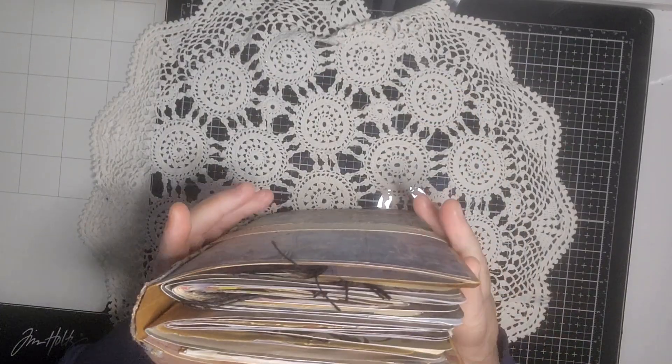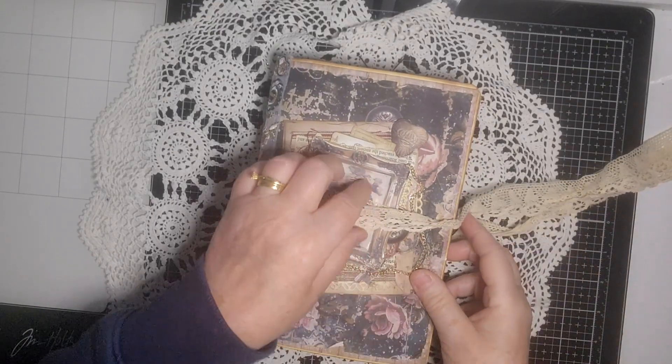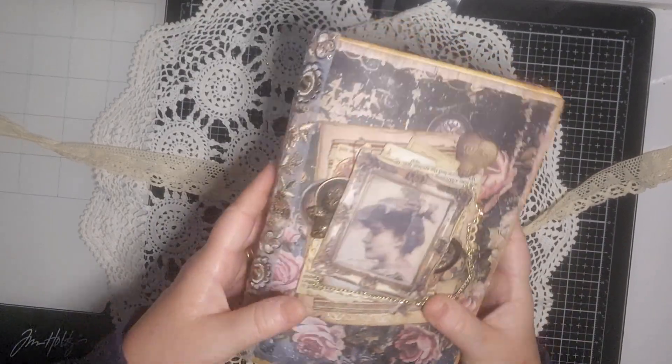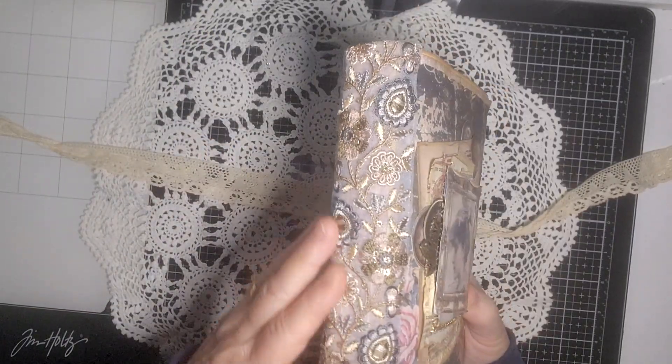So it's a bit chunky, isn't it? I think it's the chunkiest one I've ever made. I think I might have to do what somebody else I know does, where they do the signatures and then create the cover afterwards. Usually I do the cover first, but I think I might need to do it the other way around, especially if I can do something like this again.